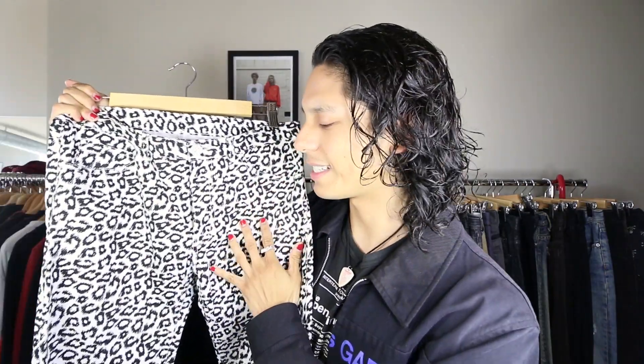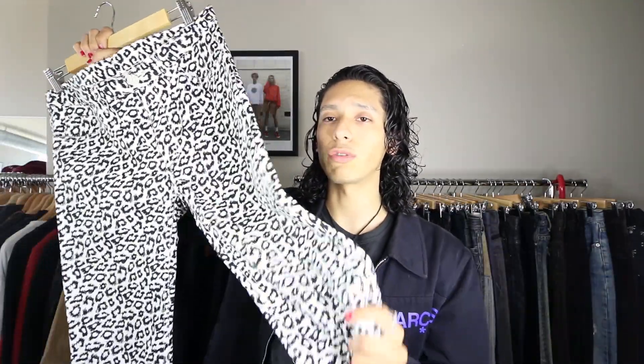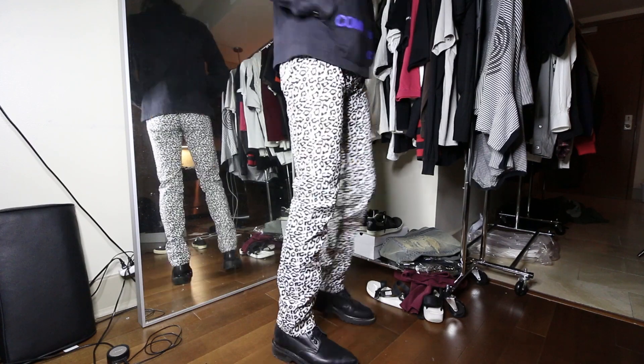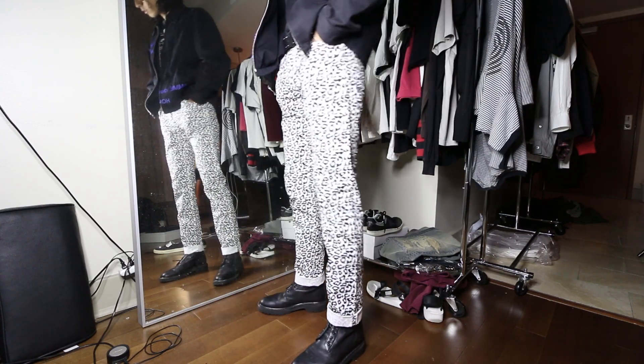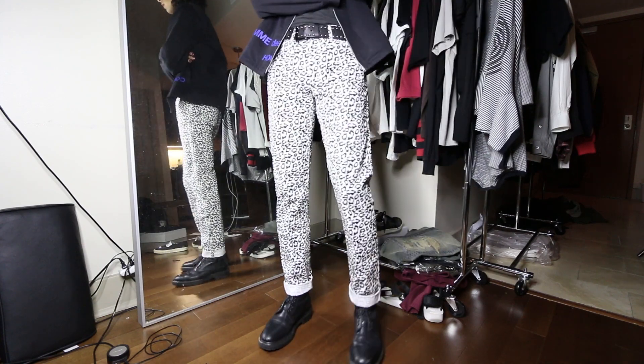Next up, more Comme des Garçons. This is a pair of really crazy CDG animal print — cheetah or leopard print, I can't remember the exact animal. It's not a jean cut but more of a chino trouser based on the fabric: really starchy and crispy, which is actually my personal ideal fabric for pants. No stretch, really nice structured fit. They fit super well in the waist and legs but are a touch long, so if I keep them forever I'll probably hem them. Really loud pair of pants — not sure how I'd style these just yet.